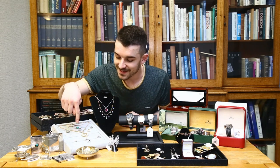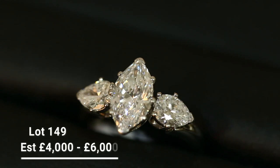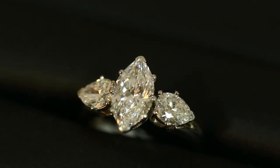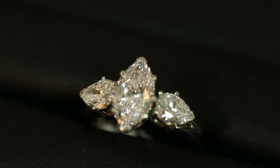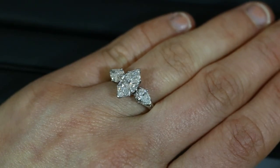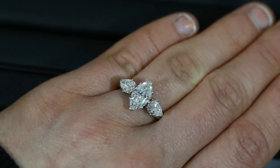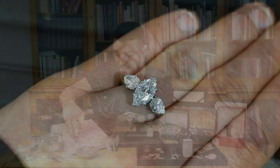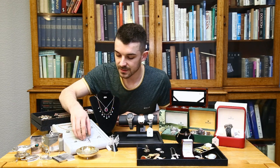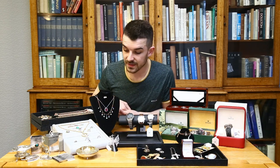The main diamond ring to point out is lot 149 — a three-stone diamond ring with a marquise cut central stone of one and a half carats, flanked on either side by half-carat pear cut diamonds. Beautiful colour and clarity — the central stone is approximately FG colour with VVS2 clarity. Not often you see a marquise of that size. Estimated at four to six thousand, but it could make more on the day.